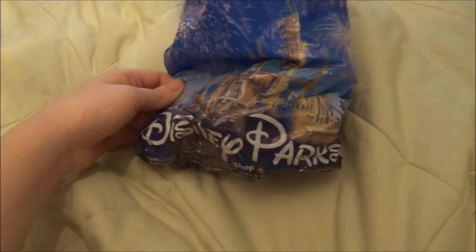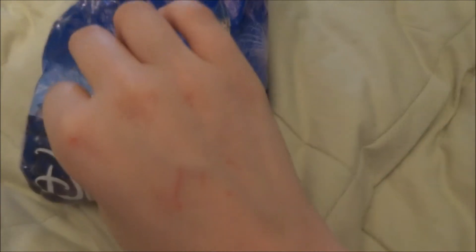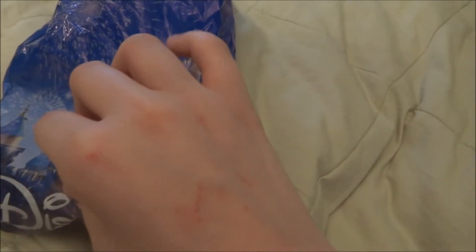Hey guys, I want to show you some new charms from Pandora from Disney Parks — these are the exclusive ones. They're in double bags because they're from two trips: Disney World and Disneyland. They just came in a plain white sleeve.